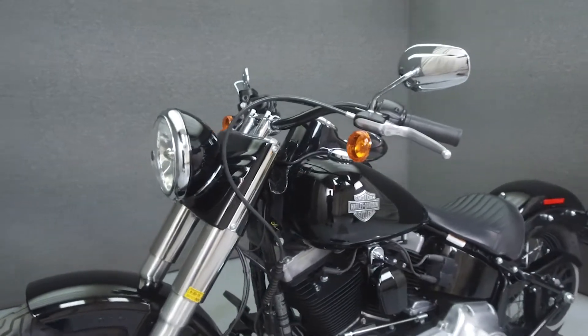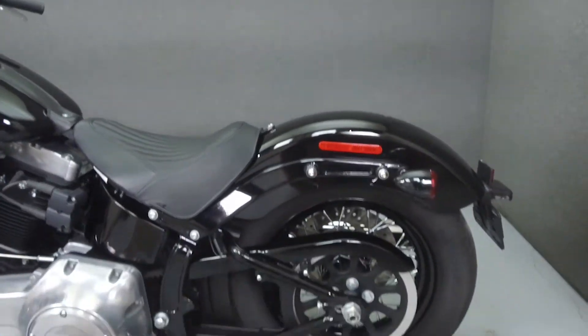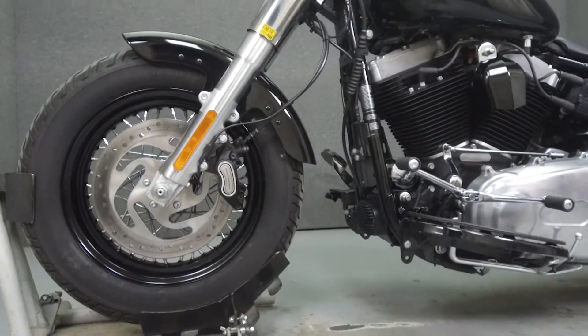It has a seat height of 23.8 inches and a wet weight of 640 pounds. This bike comes equipped with ABS and has been upgraded with quick detach backrest hardware.